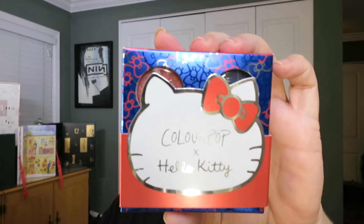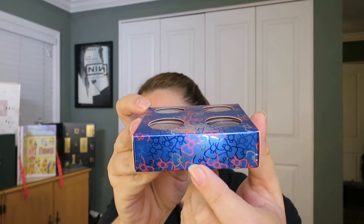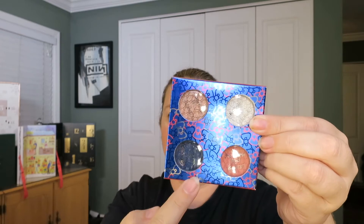We have this eye shadow kit. It has a casing around it that slides off. It says Hello Pretty and has a cute bow design. The shades available in this kit are Rainbow Friendship, Small Gift, and School Bus.